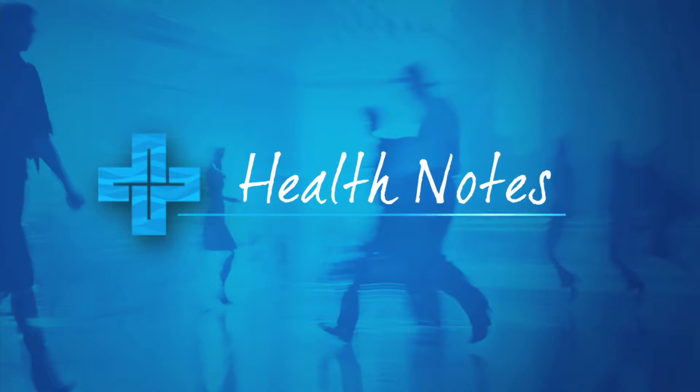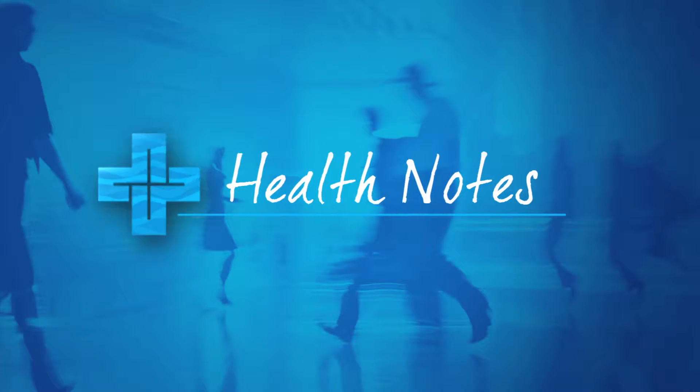Do you suffer from sinus problems? Until recently, there were only two options for relief, medication or traditional painful surgery. Now there's a minimally invasive surgical option, balloon sinuplasty.